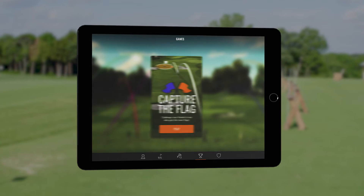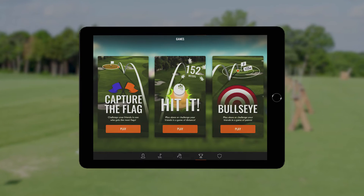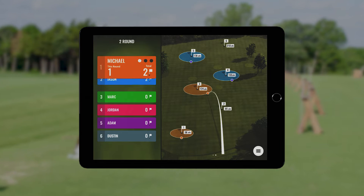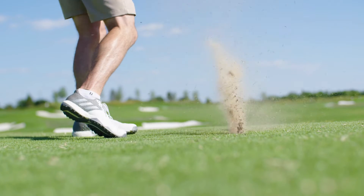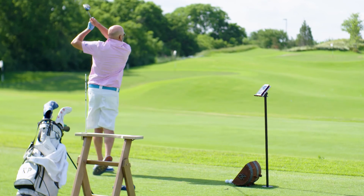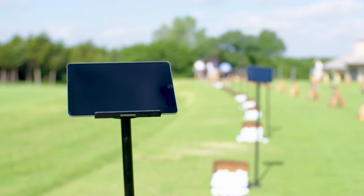Players can choose between Capture the Flag, Hit It, or Bullseye. Each game is quick, fun, and challenging. We call this perfect practice, where performance and entertainment go hand in hand while catering perfectly to any player type or practice situation at the range.